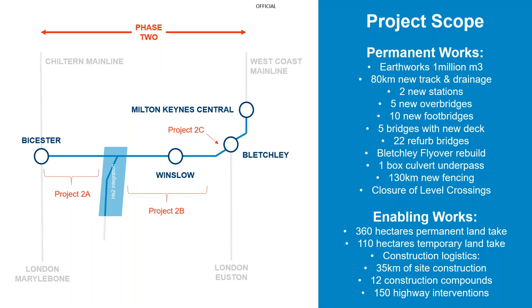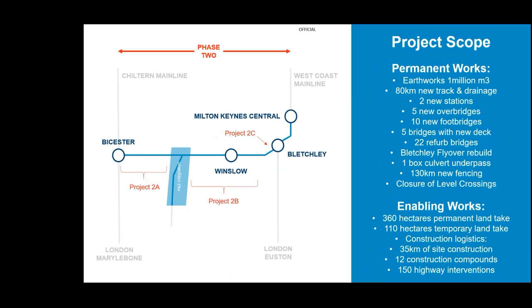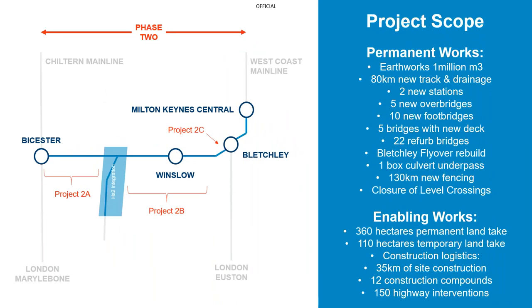A little bit about the project. There is a huge amount of work to be done. The project is split into four sections: 2A, 2B, 2C, and a fourth section between 2A and 2B which is the HS2 integration area. Within this area, the bridges, earthworks, drainage and track formation are being delivered by the HS2 project, because this is where their corridor crosses our corridor.